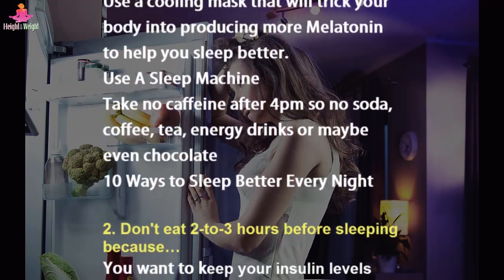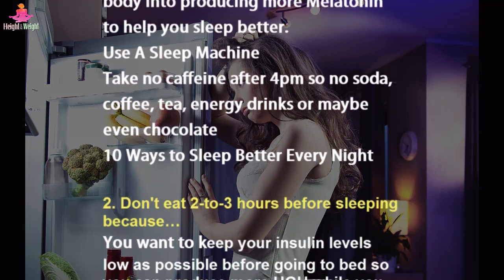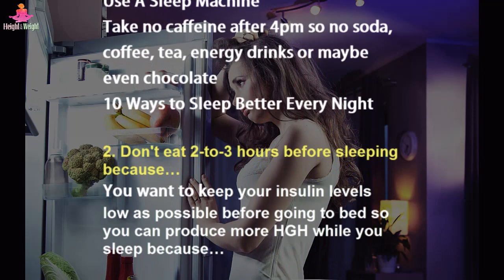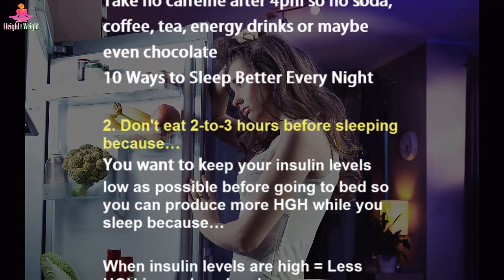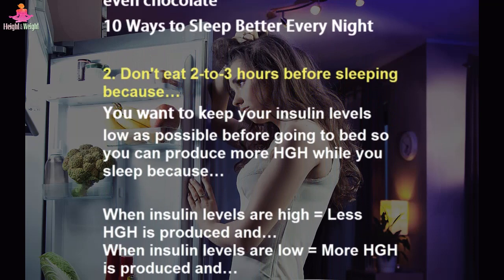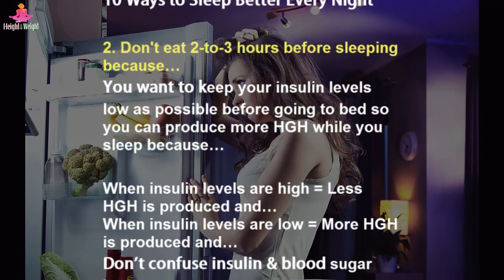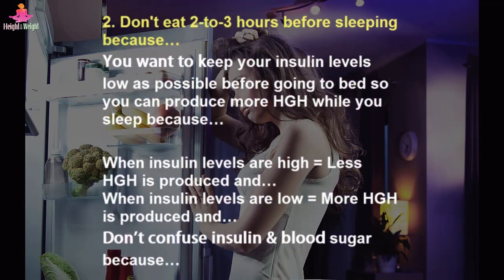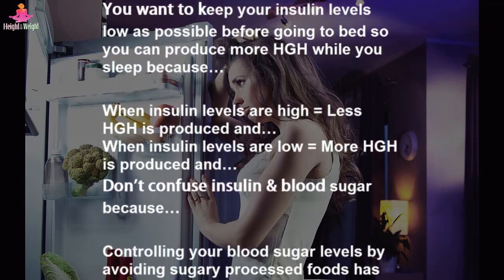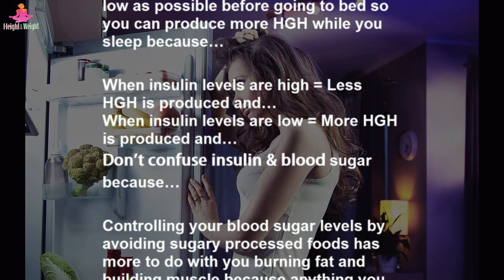Tip 2: Don't eat 2-3 hours before sleeping. You want to keep your insulin levels as low as possible before going to bed so you can produce more HGH while you sleep, because when insulin levels are high, less HGH is produced, and when insulin levels are low, more HGH is produced.